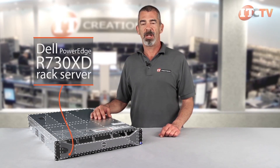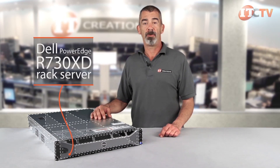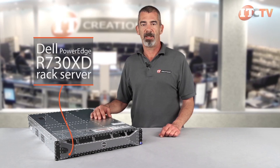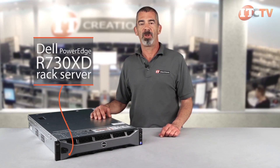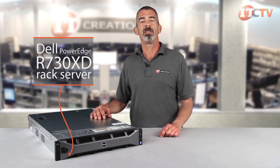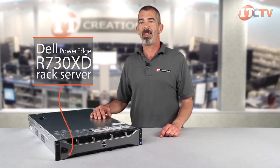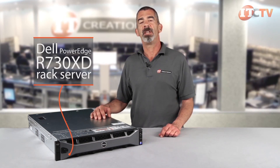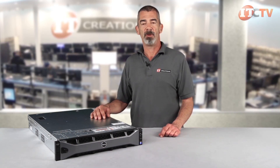Dell's new 13th generation PowerEdge servers are ideal for transactional databases, large virtual infrastructures, and other data intensive workloads. Featuring greater expandability, more storage, and enhanced compute density, the R730XD offers a significant increase in performance over the R720XD and can handle nearly any workload configuration and run intensive mission-critical applications for both large and small enterprise environments.